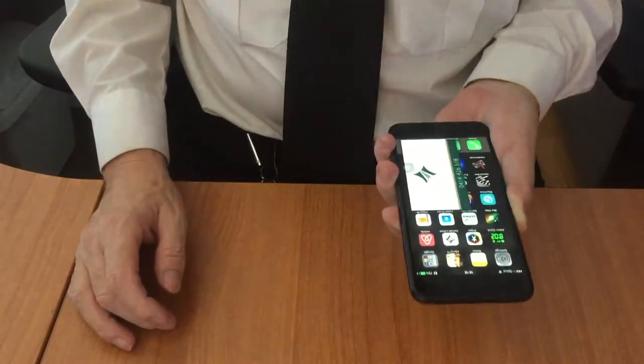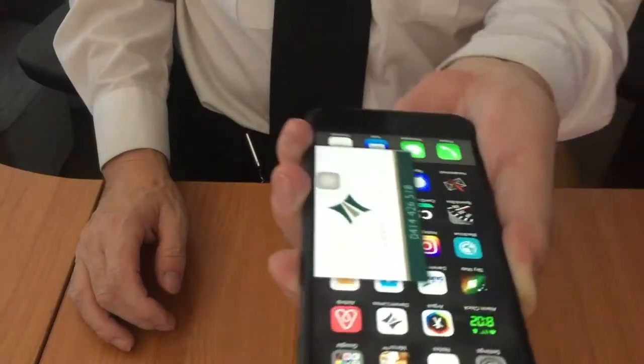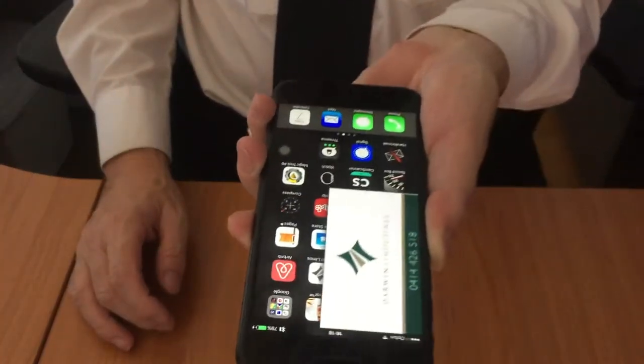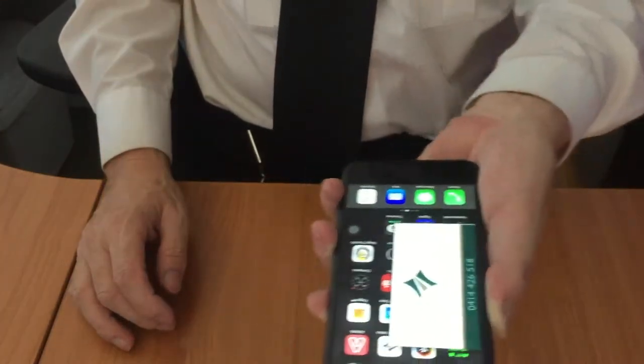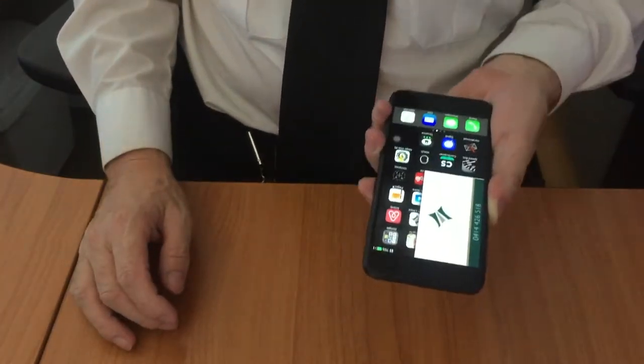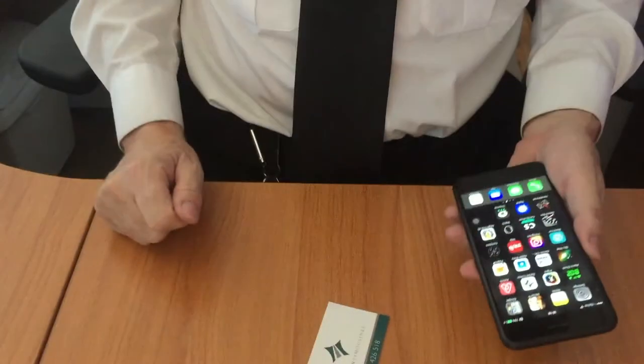This is how it works: you just shake your phone and there you have your business card. You see it's floating around in the telephone, and if you want it out you just grab it — and there it is.